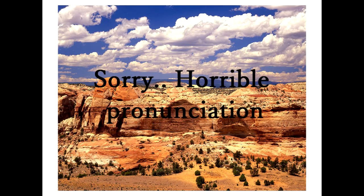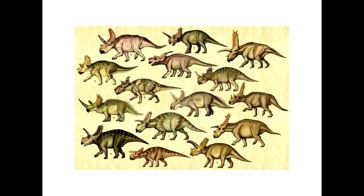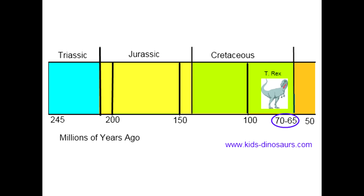Nasutoceratops was first found in 2000 and described officially in 2013, and was found in the Grand Staircase-Escalante National Monument, which covered 1.9 million acres of high desert terrain in south-central Utah. It belonged to a family of dinosaurs called Ceratopsians, which included Pachyrhinosaurus, Styracosaurus, and Triceratops, and it lived in the late Cretaceous period, around 76 million years ago.